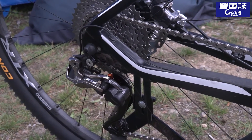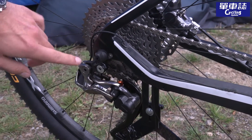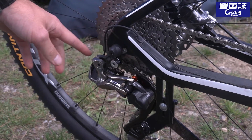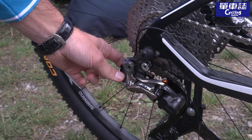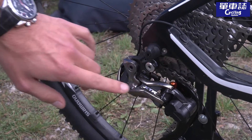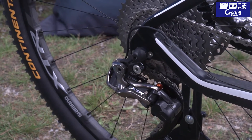XTR Di2 rear derailleur — the cable comes out over here and goes in over here. This is a really compact derailleur with a small motor unit, and the good thing about electronic shifting is that it's accurate and very fast shifting.